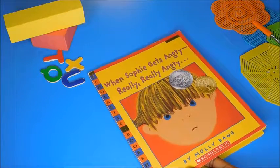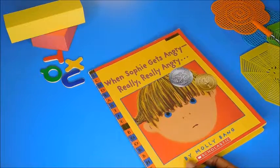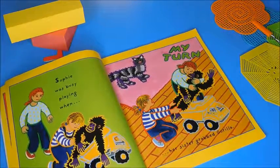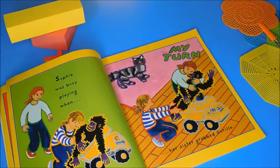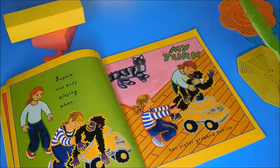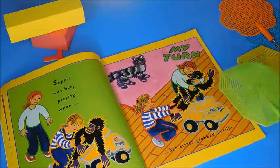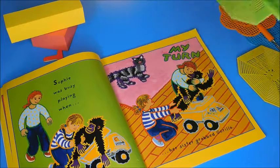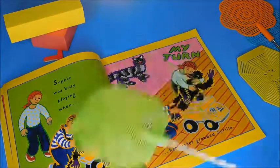So let's say, for instance, we're reading When Sophie Gets Angry, Really, Really Angry. This is actually a colorful book — that really helps. If you have a really colorful book, use it. Let's say we're picking green. We're reading the story: Sophie was busy playing when her sister grabbed Gorilla. You would tell them to pick all the green things. This whole page is green. The outline around her little sister is green. So they would be touching all the different greens.